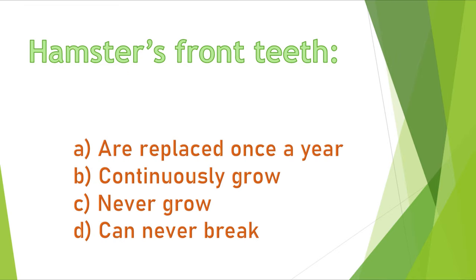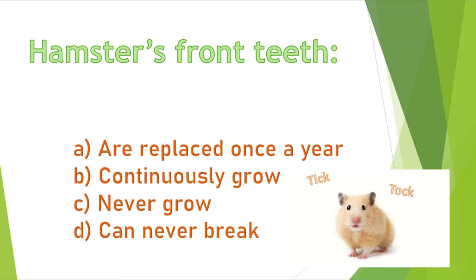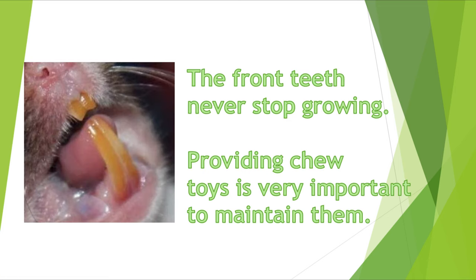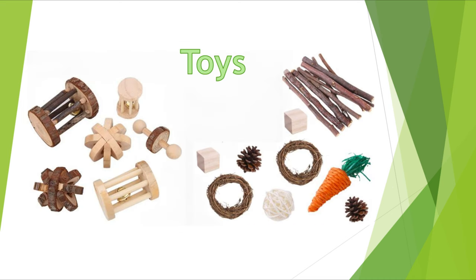Question 10. Hamster's front teeth: A) are replaced once a year, B) continuously grow, C) never grow, or D) can never break. The correct answer is B, continuously grow. Hamster's front teeth are always growing, so it's very important to provide them with chew toys to maintain their teeth.